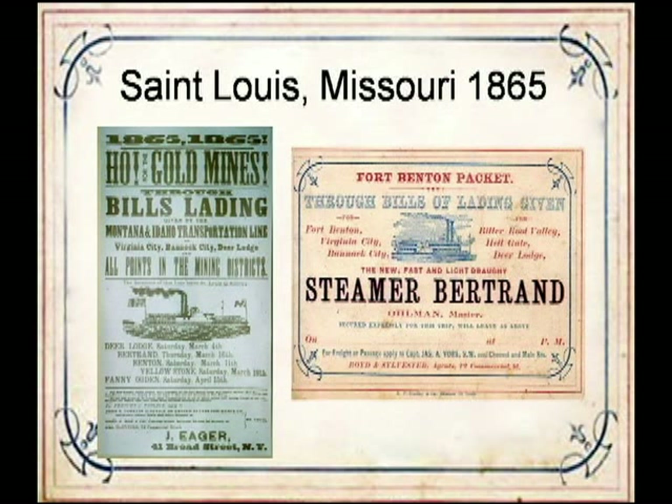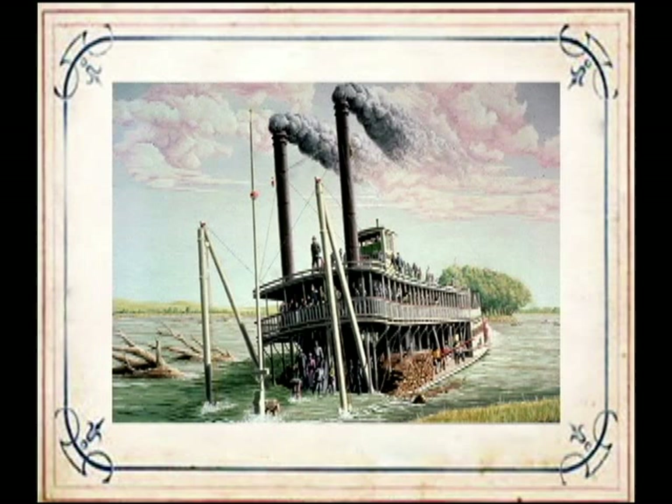Her crew and passengers numbered at least 120 people, but there were probably more on board. At 3 p.m. on April 1, 1865—only eight days before Lee's surrender at Appomattox—the Bertrand hit a submerged log in the DeSoto Bend of the Missouri River, located about 50 miles by water and 20 by land north of Omaha. Although the boat sank in as little as 10 minutes, no lives were lost.